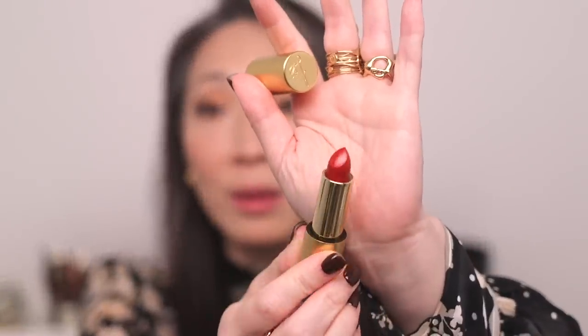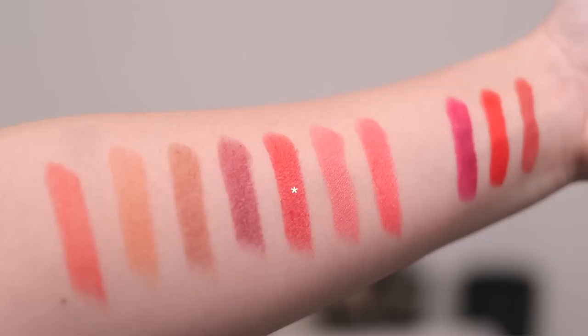Next we have Palazzo. Here's an arm swatch — this is like my perfect red. She has somehow created a red with just a little bit of warmth to it, yet it still looks like it's glowing from your lips. It almost looks like it has a gold metallic sheen, but it doesn't — it's almost fooling my eye. I feel like we have a whole slew of new favorites here.